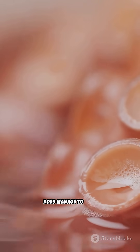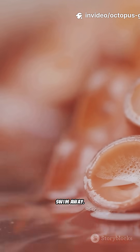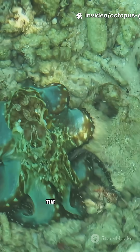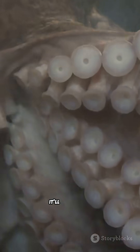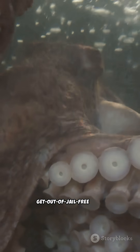And if a predator does manage to grab an arm, the octopus can simply detach it and swim away. That arm can even continue to distract the attacker while the octopus makes its getaway — it'll just grow a new one later. Talk about a get-out-of-jail-free card.